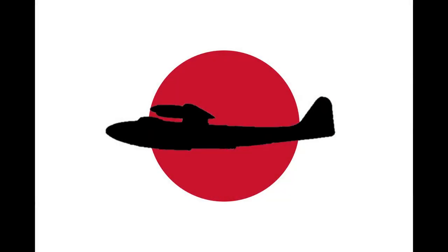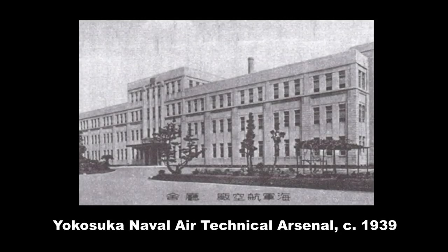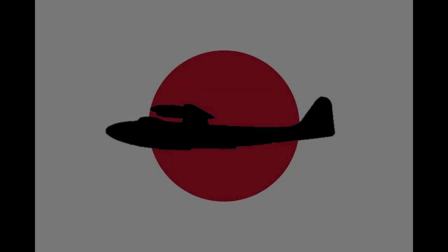Since this was a top-secret project, the Navy opted to produce this machine in its own facilities at the Yokosuka Naval Air Technical Arsenal, with Jun Okamura as its chief designer. The requirements for this design were conventional for a flying boat of this era, other than the range.